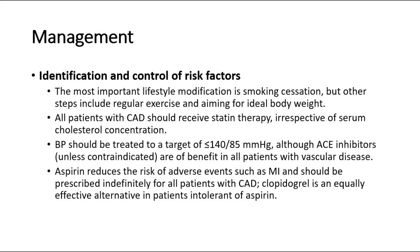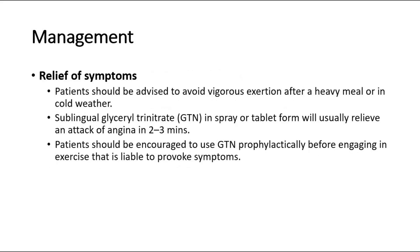Clopidogrel is an equally effective alternative in patients intolerant of aspirin. For relief of symptoms, patients should be advised to avoid vigorous exertion after a heavy meal or in cold weather. Sublingual glycerol trinitrate in spray or tablet form will usually relieve an attack of angina in 2–3 minutes. Patients should be encouraged to use GTN prophylactically before engaging in exercise that is liable to provoke symptoms.